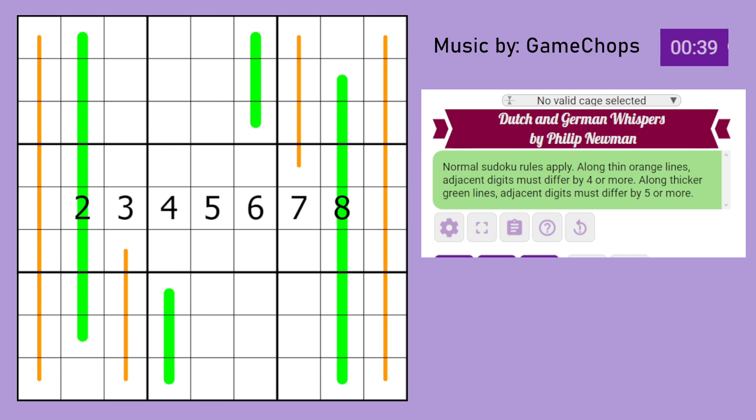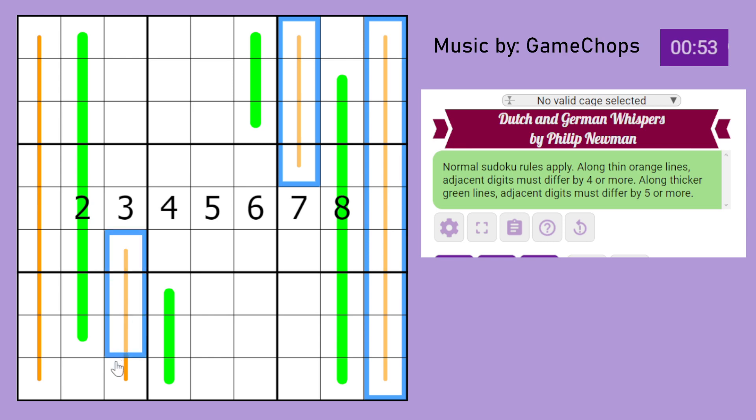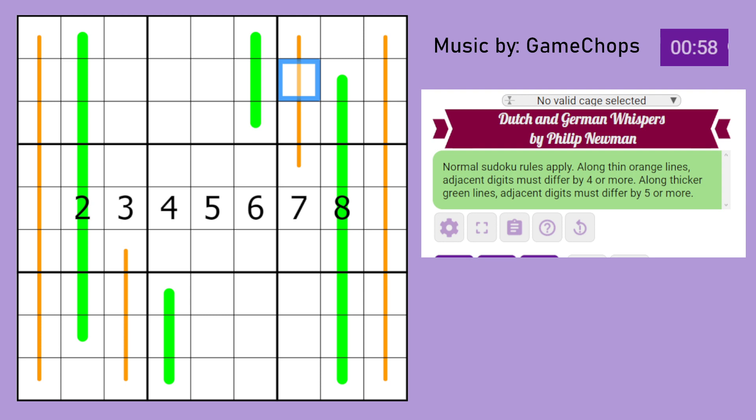Let's try and start solving. Our first puzzle is Dutch and German Whispers by Philip Neumann. Normal Sudoku rules apply. Along thin orange lines, adjacent digits must differ by 4 or more.